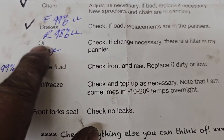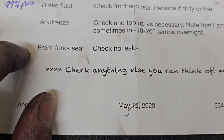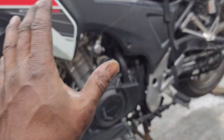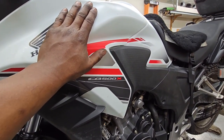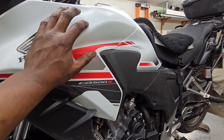Antifreeze is going to be done next. Fork seals — we talked about that. And anything else I could find, which we've covered. This video is far too long — I'm sorry. I'm going to check the antifreeze and make sure that's good.